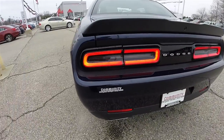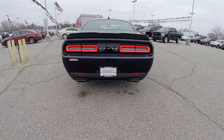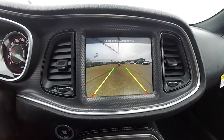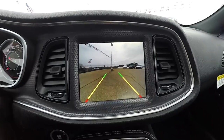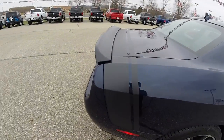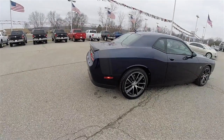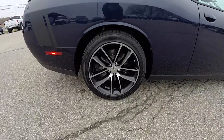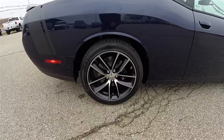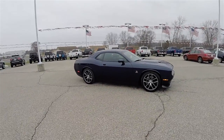It does have the rear LED tail lamps with LED turn indicators and dual exhaust. It also has the ParkSense rear parking sensors paired with the ParkView backup camera that activates in reverse and has active guidance lines. It does have the rear Scat Pack Bumblebee stripe with the SRT spoiler, 20-inch painted aluminum wheels on Goodyear Eagle RSA 245/45 ZR20 tires, and the Rumblebee logo.